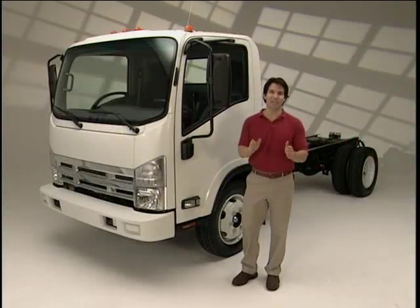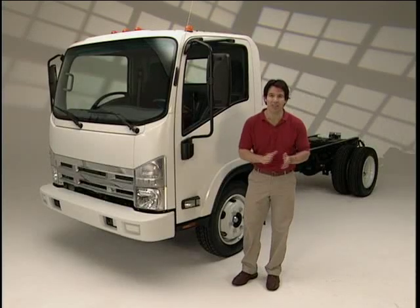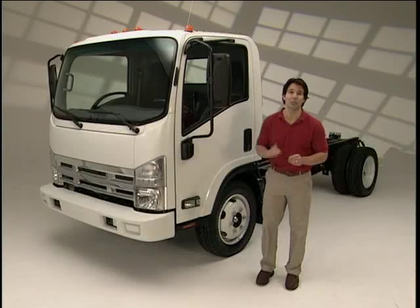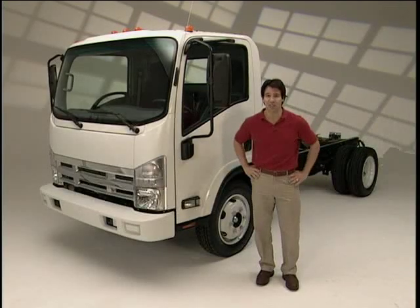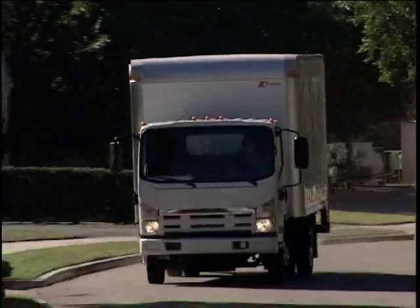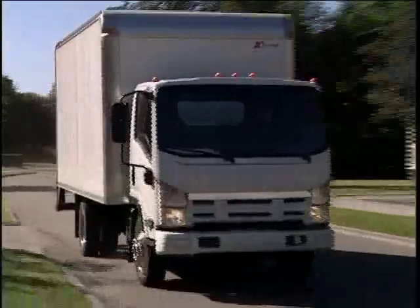Hi, welcome to this exciting look at the all-new version of the best-selling low-cab forward truck in the industry, the NW Series. This is a truck that meets the new diesel emissions requirements with proven technology, and the gas version brings its own tried-and-true powertrain to this innovative new design. The new N and W Series trucks will provide great value along with the benefits that you've come to expect from these trucks.